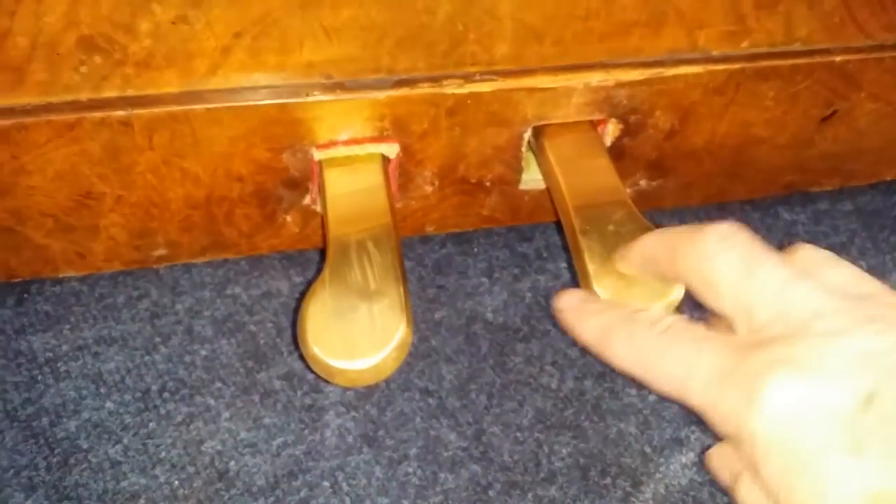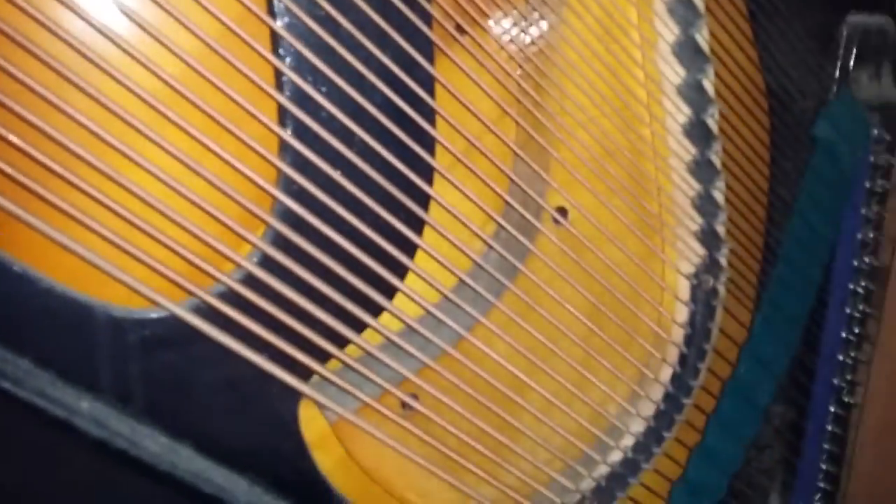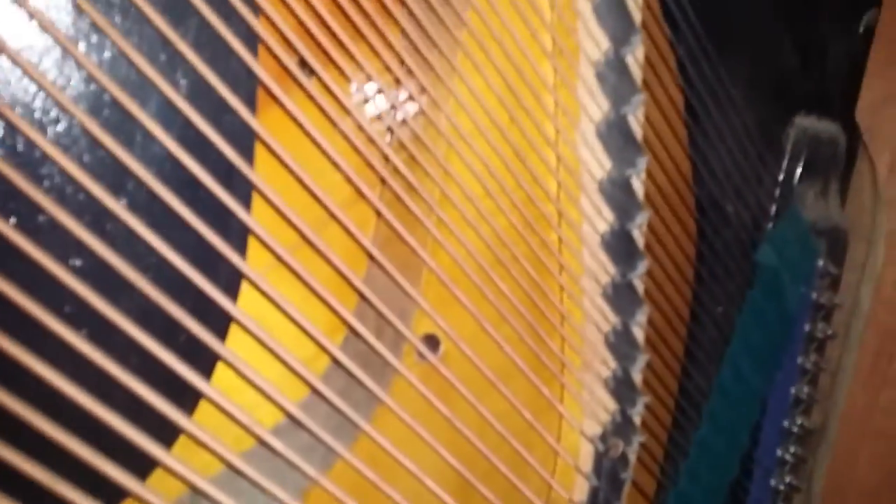When we first sold it we replaced the pedal caps, so you can see these caps are actually new. It's missing its bottom panel knob in the middle — that helps pull it out — we would replace that, especially if repolished. Looking at the soundboard at the bottom, you can see the planks have opened up slightly; it's not affecting the tone at all, but if we did restring it we'd obviously fill that crack. Look at how long the bass strings are — they go right across to the edge of the piano — incredibly well built, very well thought out.